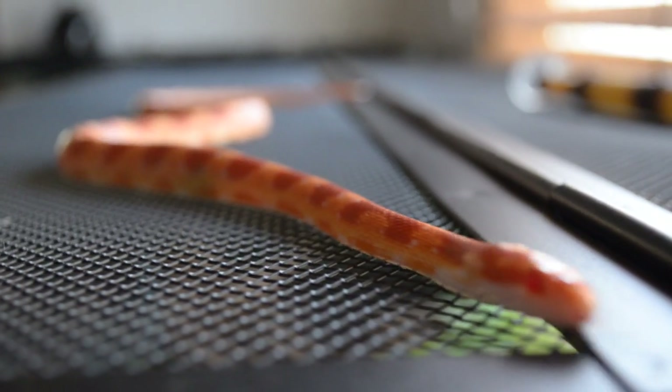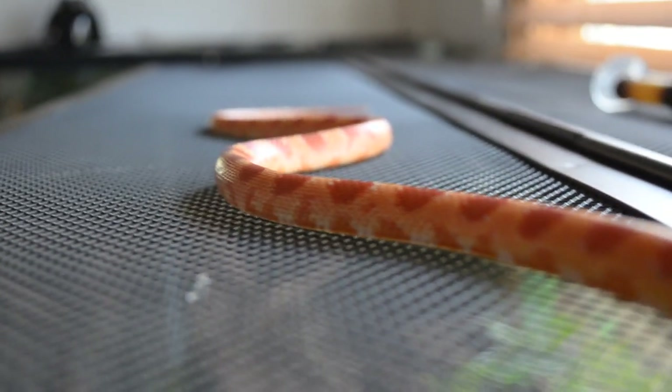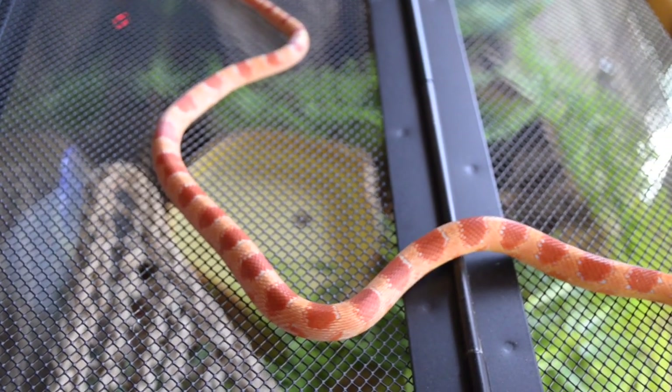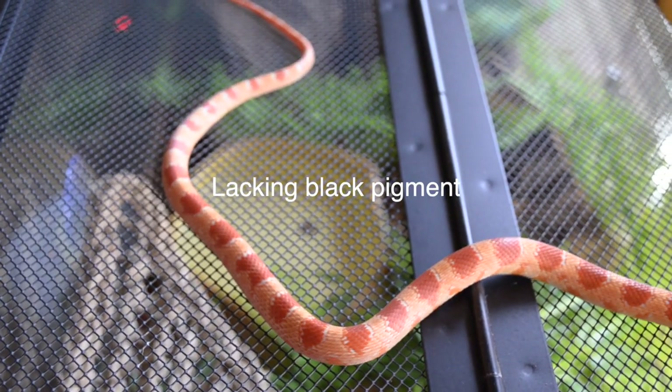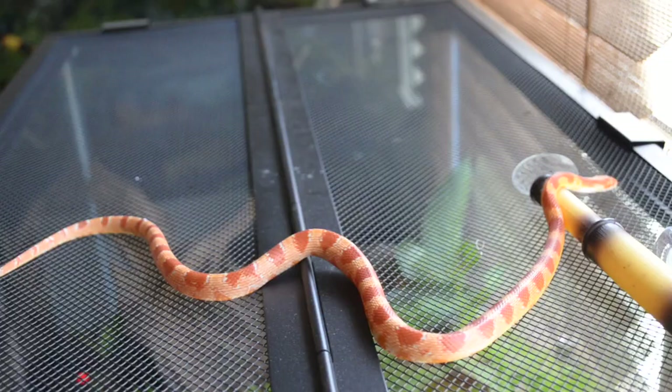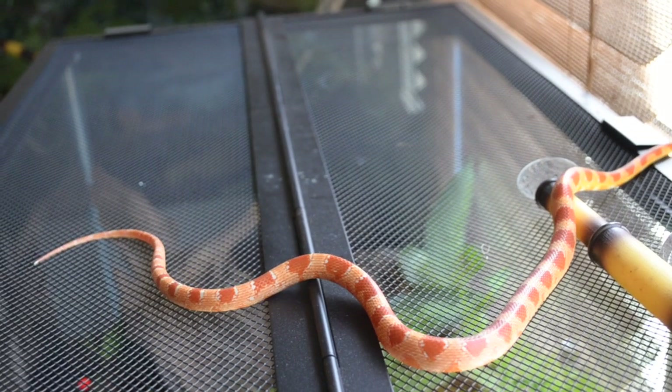Gregory might be my most beautiful pet snake. She has this gorgeous orange, yellow, and red coloration. Gregory is known as an amelanistic corn snake. If you were to breed Gregory with Margot, you might actually get a snow corn snake, which is the next one I'm going to talk about.